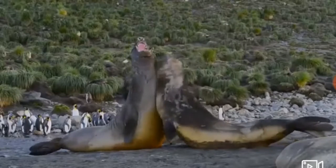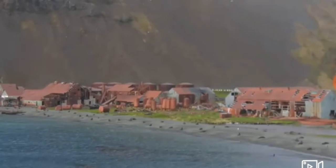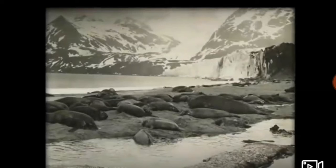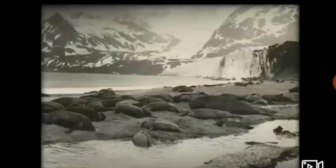In the early 1800s, this place was a hub for sealing and whaling. In 1914, Sir Ernest Shackleton's expedition stopped here on his way to Antarctica. His photographer, Frank Hurley, shot some pictures that document where the glaciers were on the beach.